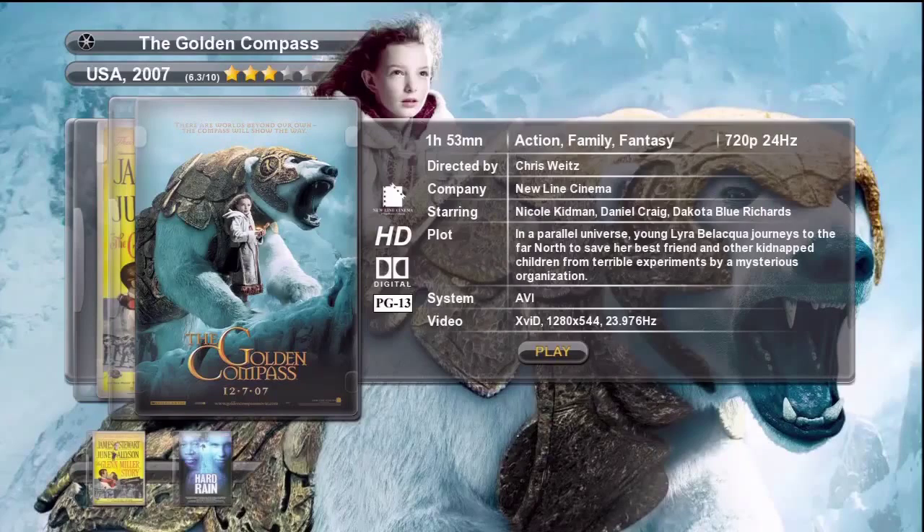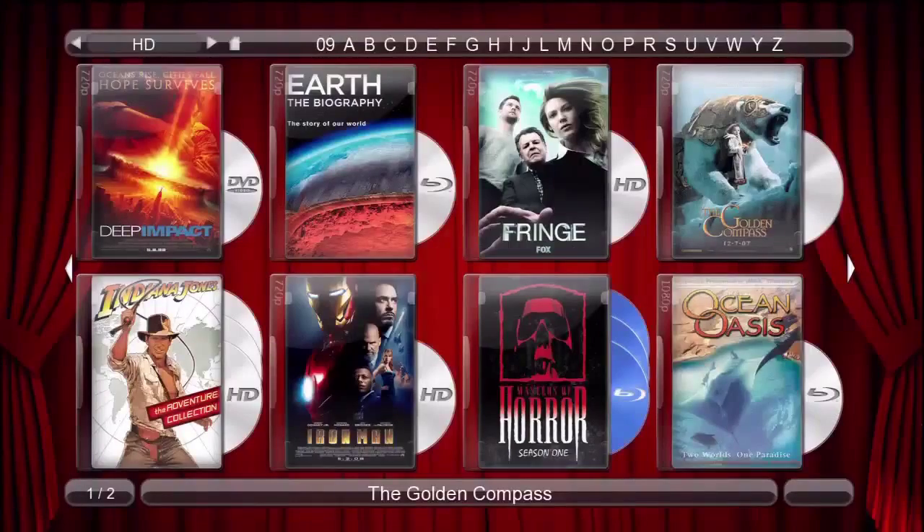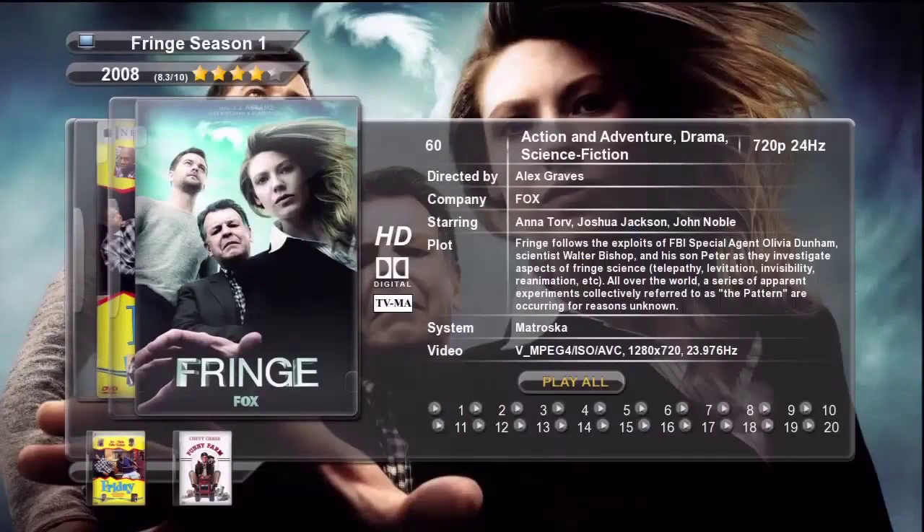Now let's press return to go back to the index and we'll select the TV series Fringe and press enter. Everything is basically the same here except that we can use our remote to select a particular episode, see the episode's video image and plot, and then play the episode if we want.